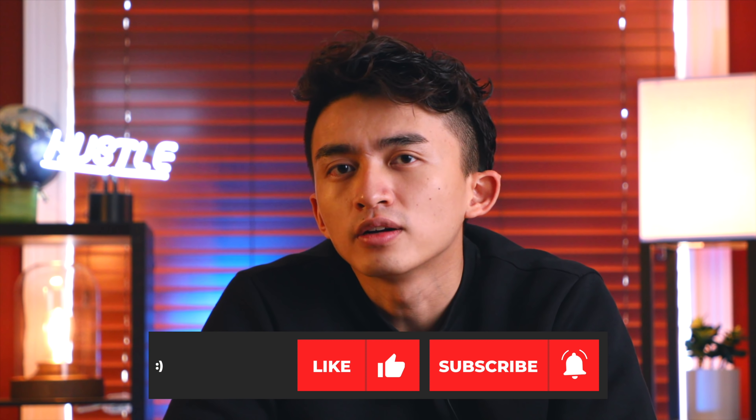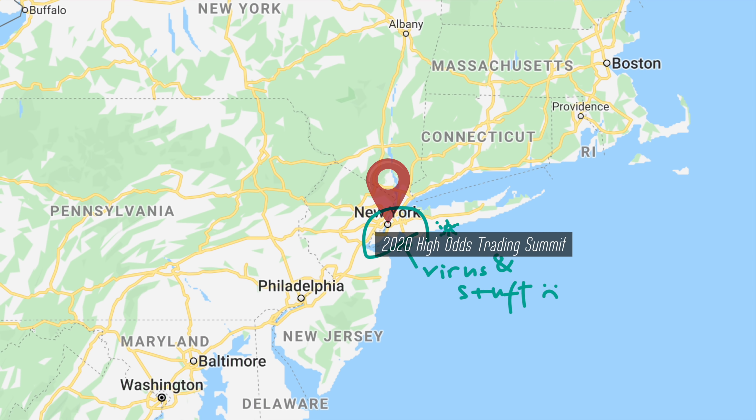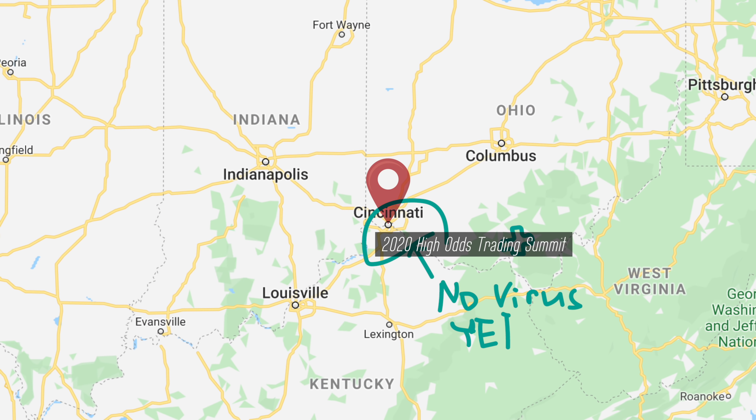Some of the rules need to be adjusted a little bit when you're trading into these type of big hypes. I'm going to give you all the analysis on all these individual tickers. Our conferences are getting changed from New York to Cincinnati, Ohio, due to the coronavirus.